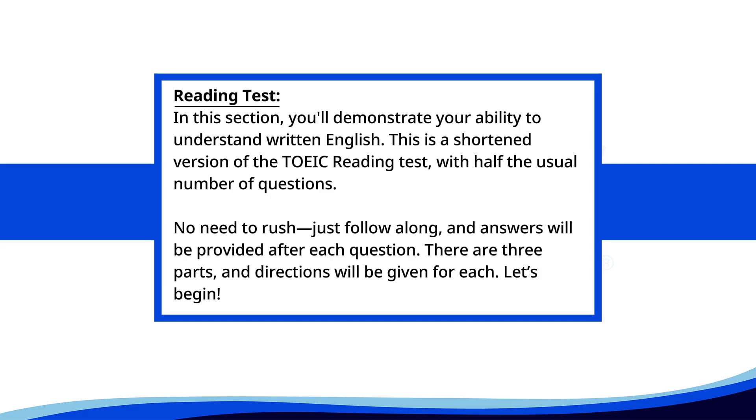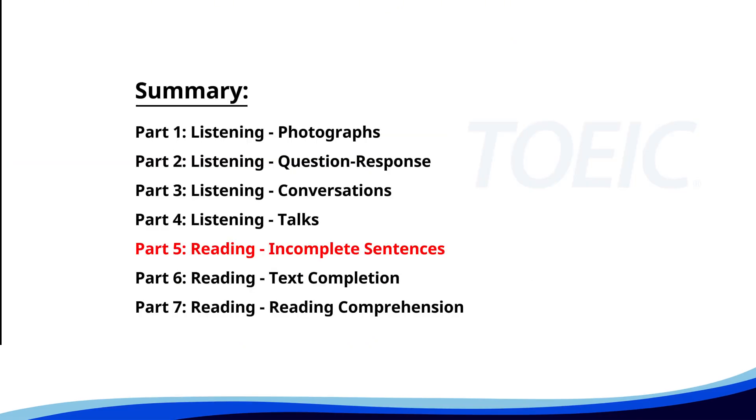Reading test. In this section, you'll demonstrate your ability to understand written English. This is a shortened version of the TOEIC reading test with half the usual number of questions. No need to rush. Just follow along, and answers will be provided after each question. There are three parts, and directions will be given for each. Let's begin.